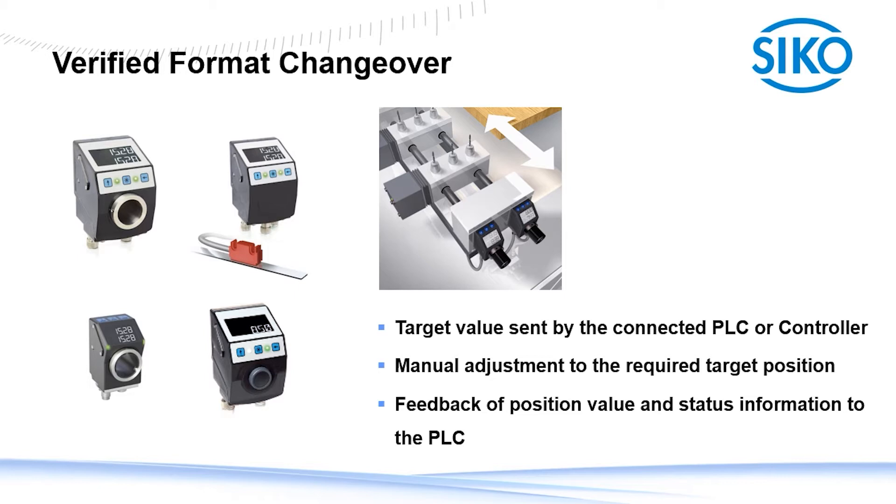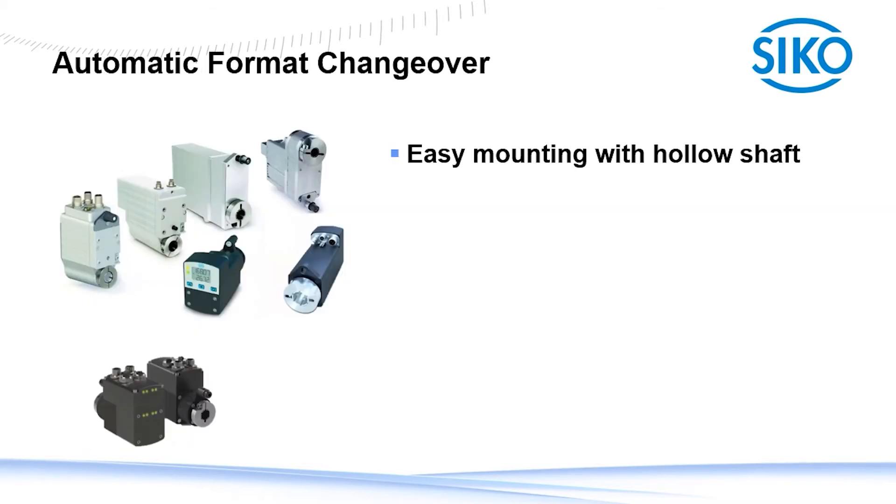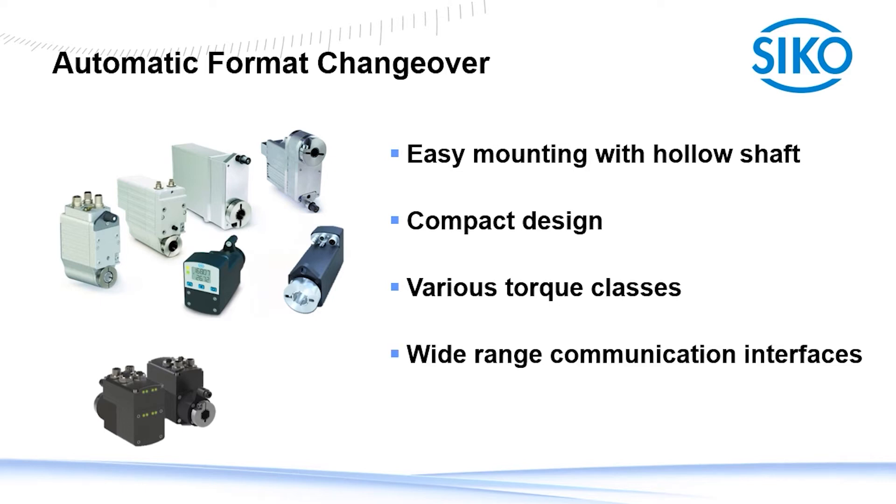This offers the opportunity to interlock the machine if not all axes are in position, and it also prevents human errors during the changeover process. Seco offers these indicators for rotary and linear applications. A push-to-verify indicator completes the group. Last but not least, the third retrofit solution Seco offers: our actuators can be used for fully automatic changeover. These actuators are easy to install with their hollow shaft design. Most of our actuators are specially designed for the packaging industry. Realizing a compact design was as important as offering various torque classes to cover all requirements of the different applications in the packaging industry. A wide range of communication interfaces rounds out the profile.